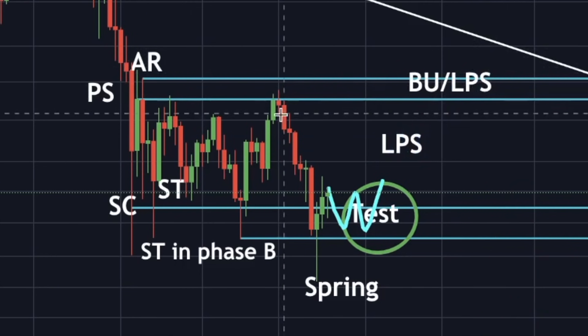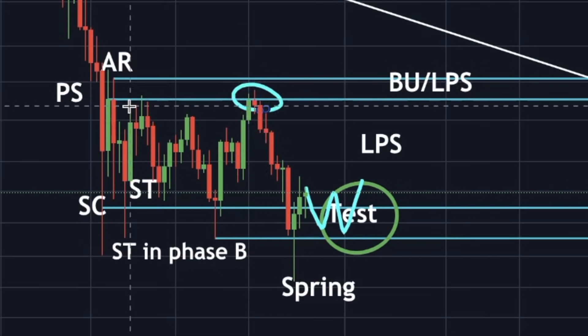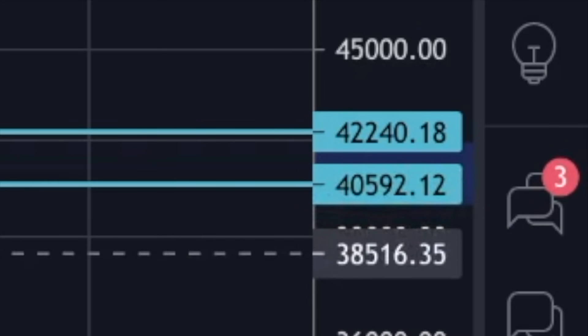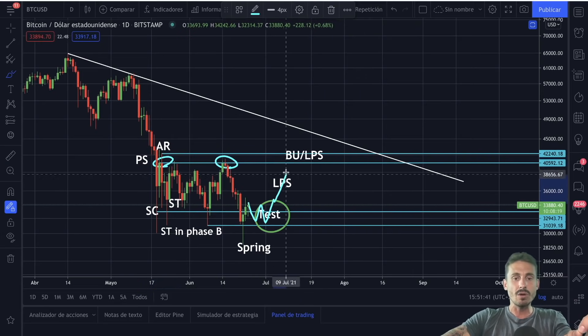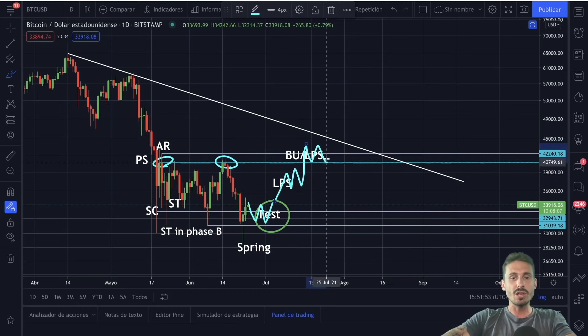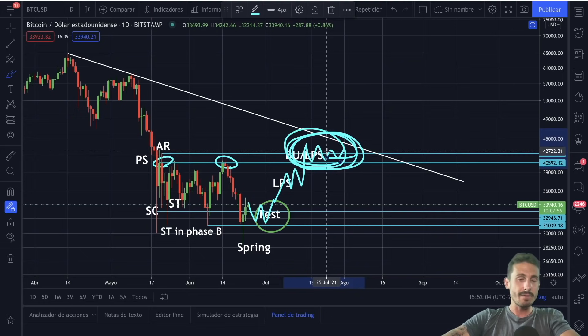If you zoom in here on the chart, we can clearly see a daily close right over here at this level, and another daily close right over here at the automatic rally. This range is the forty thousand six hundred dollar area. So we need to get to the last point of support here and then break back up the forty thousand six hundred dollar range with a nice green daily candle close above this area. This area could be the last week or potentially the second week of July where we are going to consolidate for quite a few days.